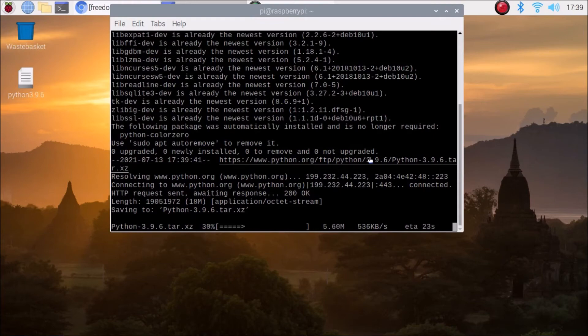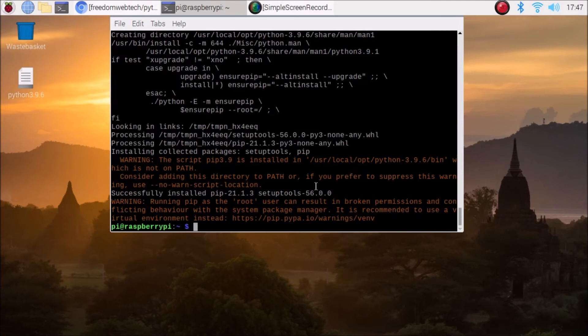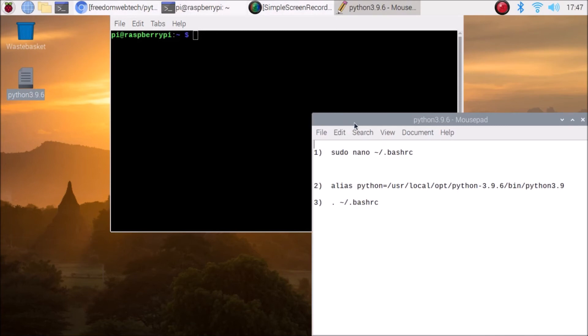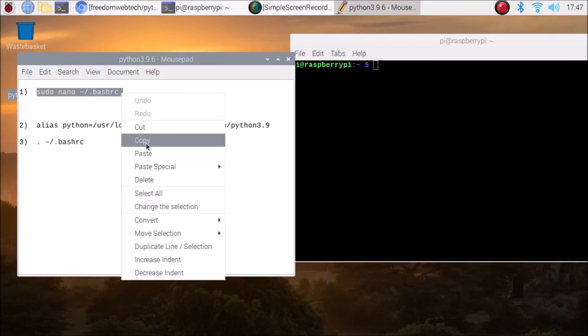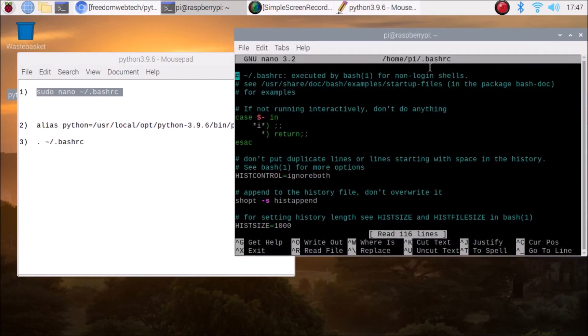As you can see, we have successfully compiled the package. Now clear the screen and open the text file which we moved to our desktop. Open it, and copy the first command — we are going to edit the .bashrc file. Paste the command and hit Enter to open the .bashrc file.